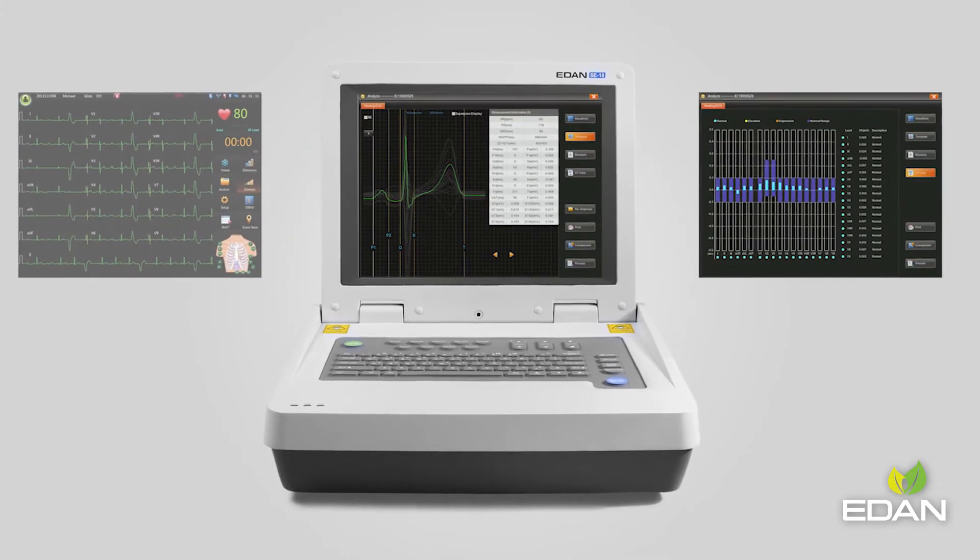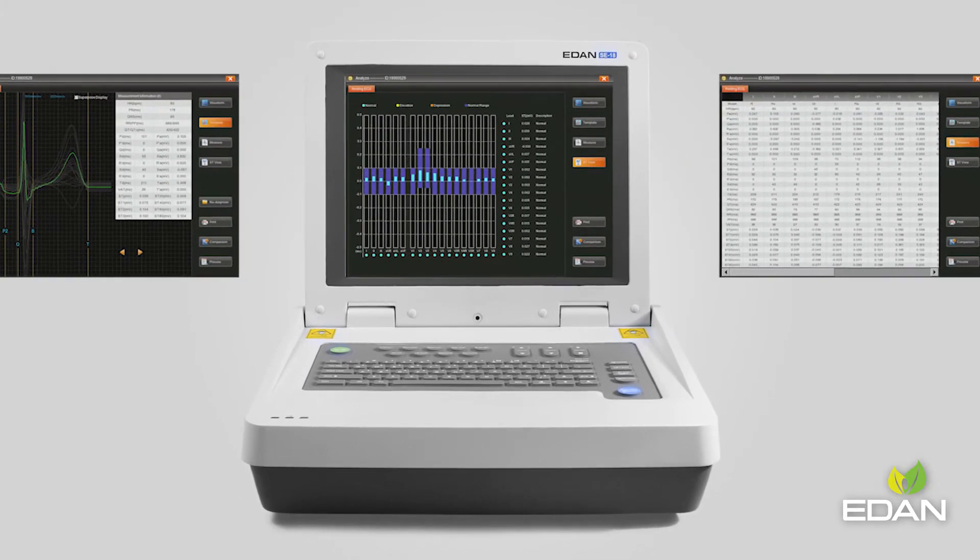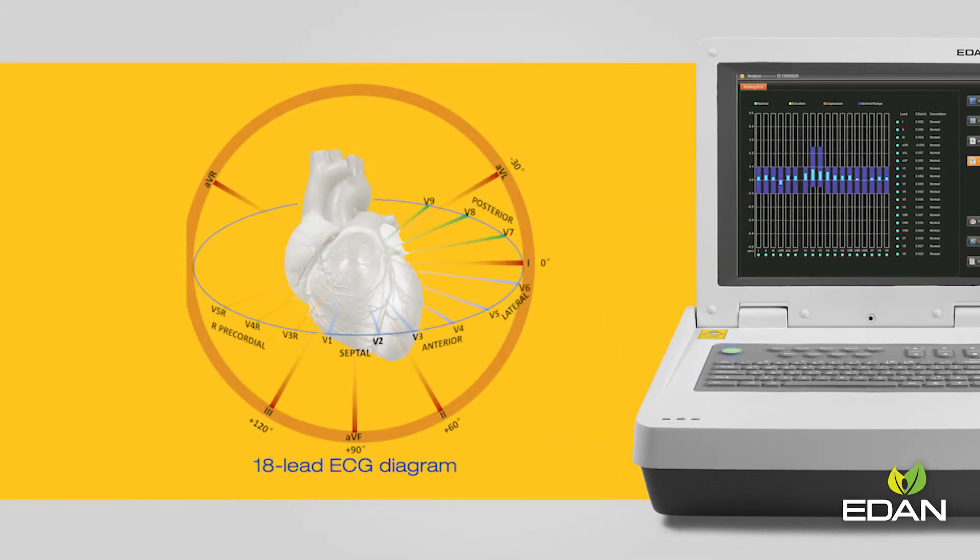Aside from this, functions like STVU are also introduced on the SE18. Facilitated with these functions, doctors may easily locate the ischemia positions.